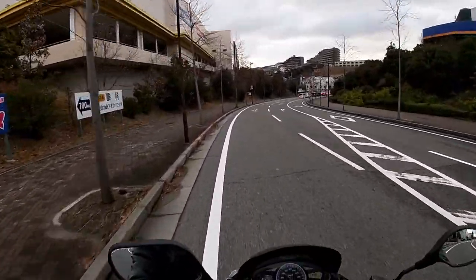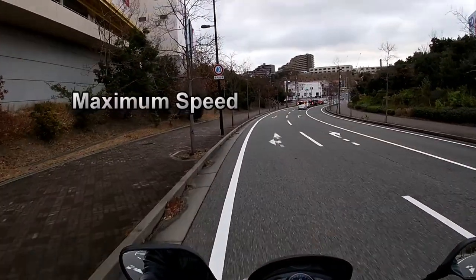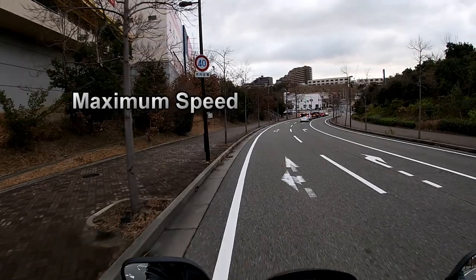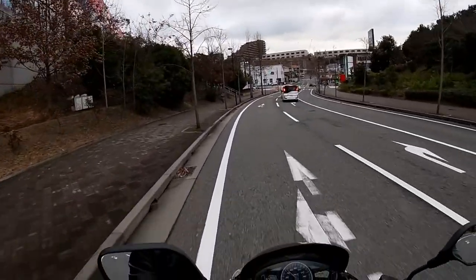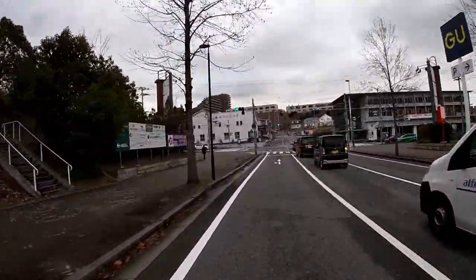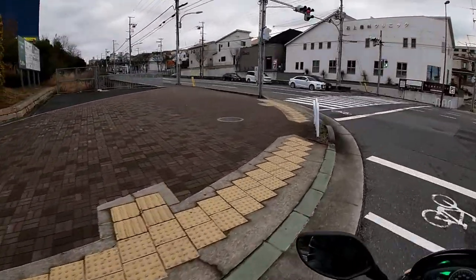We are approaching a maximum speed sign indicated by that circle. Japanese speed signs are round and white with a red rim around the edge and a blue number. Dashes on the road allow you to change lanes. However, if you see a long solid line like this, you cannot cross over. If a cop sees you, you're getting a fine.